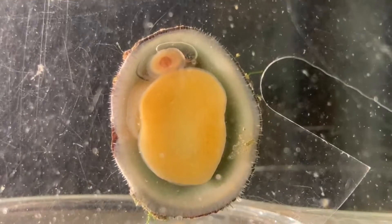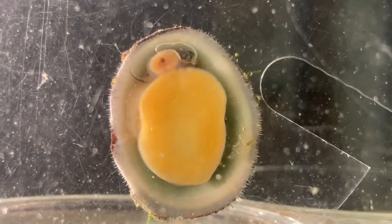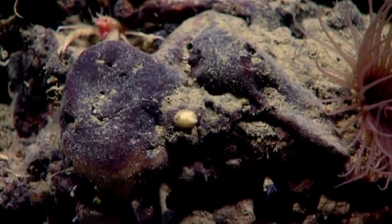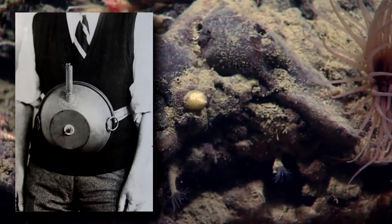All limpets are mollusks and gastropods. They're a type of snail with a non-spiraled conical shell and strong muscular foot. In fact, they are so tough that naval mines have been designed after them, and given the same name.